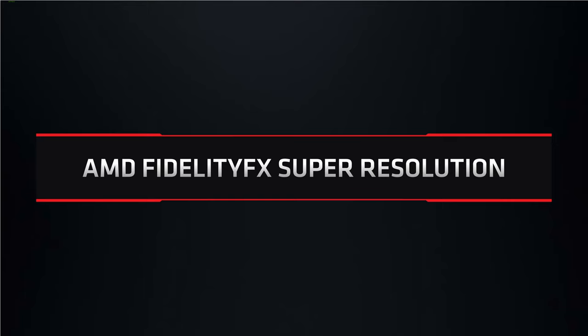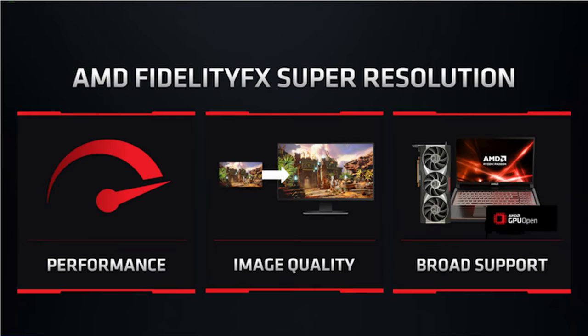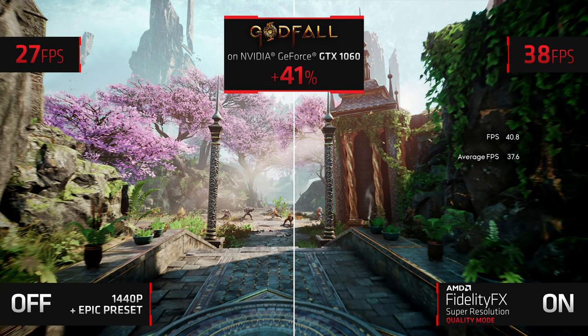Next up, AMD is finally releasing their DLSS competitor, known as FSR or FidelityFX Super Resolution. This will upscale games to a higher resolution with less of a performance hit than running at the resolution natively. This is an open standard and will work on devices other than just RDNA 2. In fact, AMD gave Nvidia a big slap in the face and showed it being used on a GTX 1060, where it improved gaming performance by 41% in the particular title being shown.